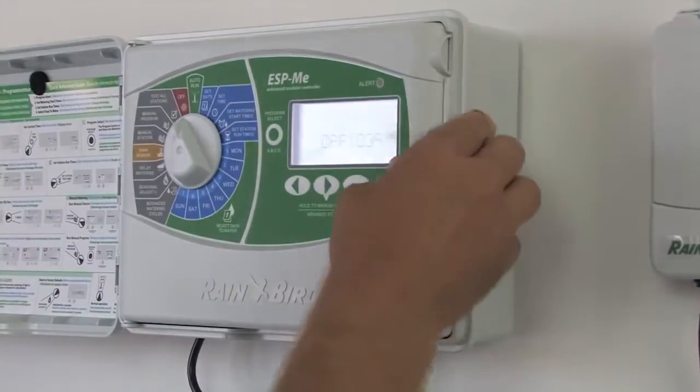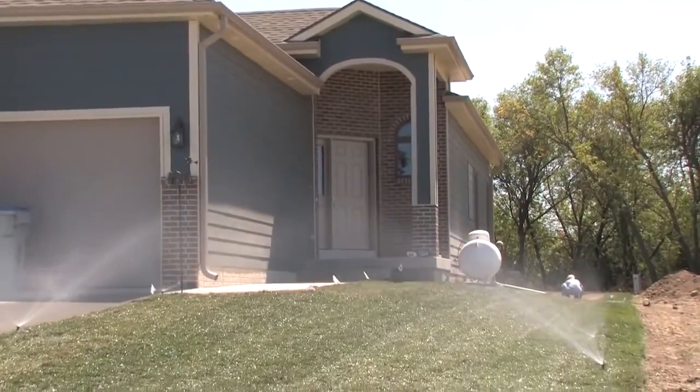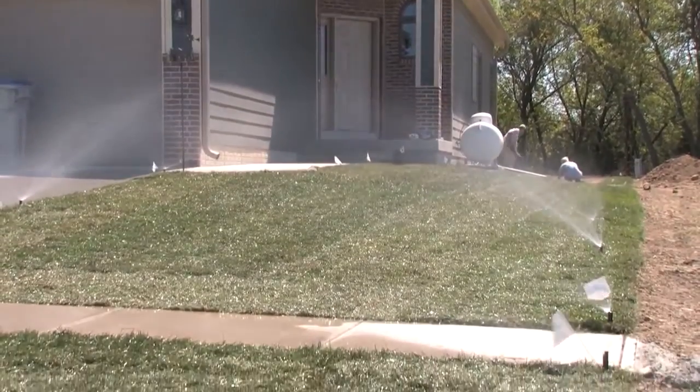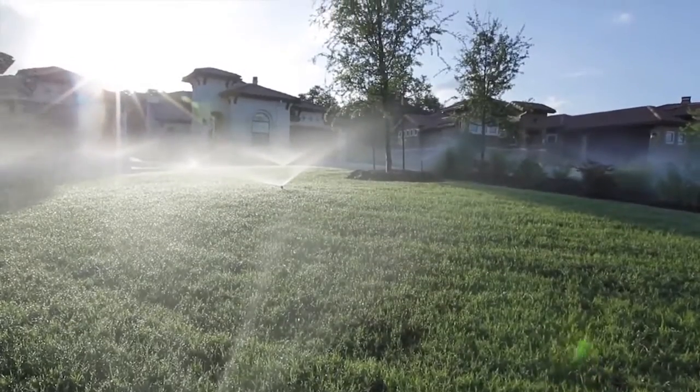With the ESP-ME, you'll save time and money, and avoid unnecessary callbacks. You now have the freedom to install the same controller on a variety of job sites, so you can grow your customer base like never before.